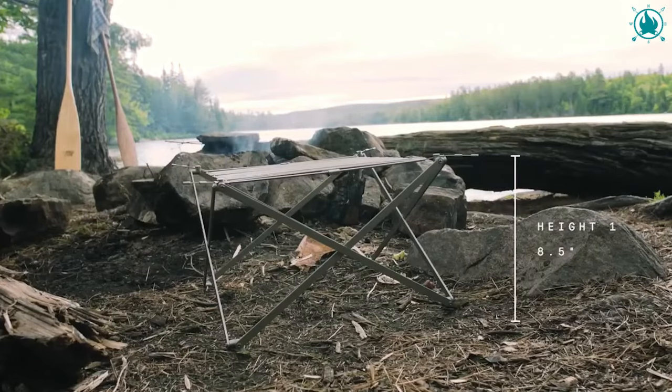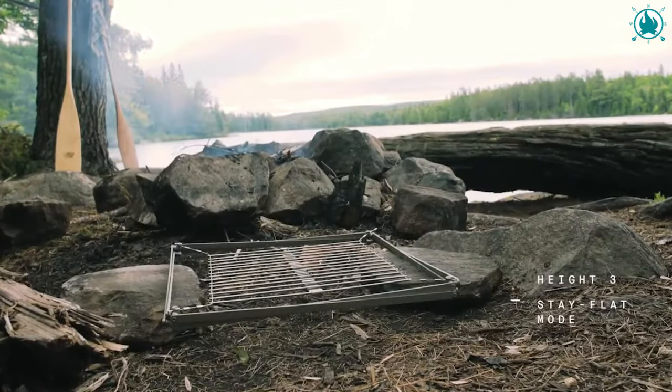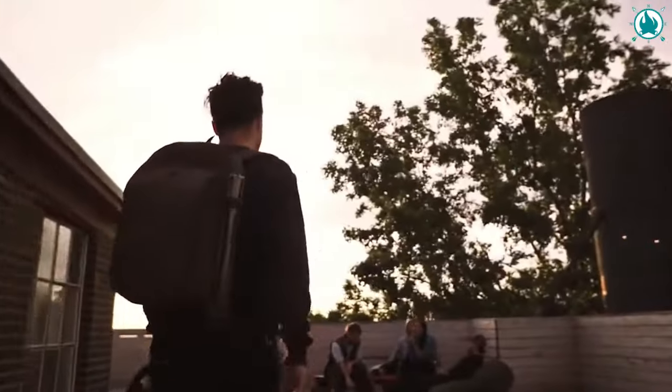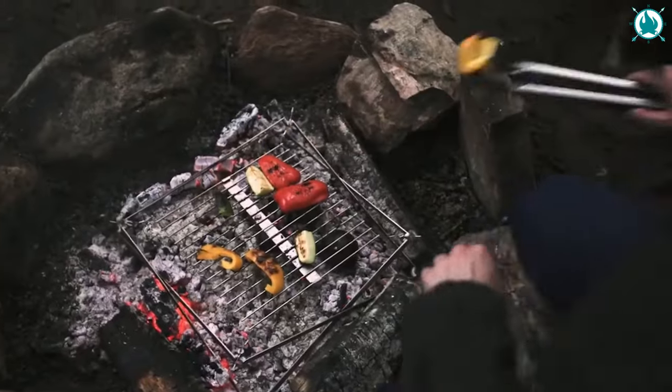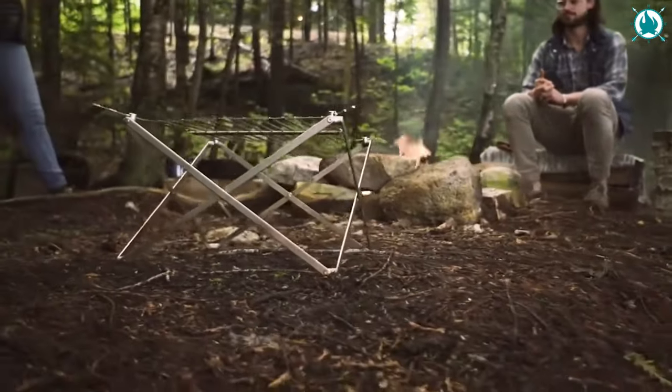Choose from three different height configurations to suit your cooking style, from open flames in the woods to a backyard barbecue. Moreover, this timeless design means it will age beautifully, telling the tale of all your epic journeys. The price is $105.